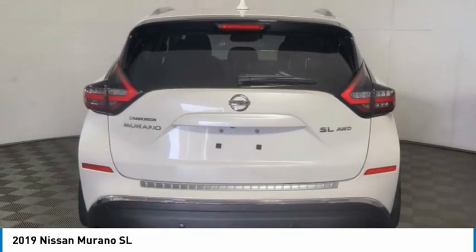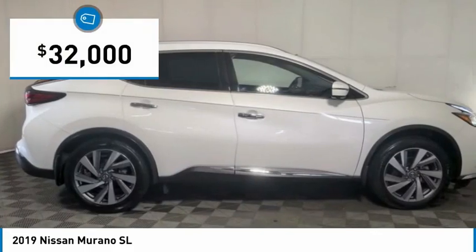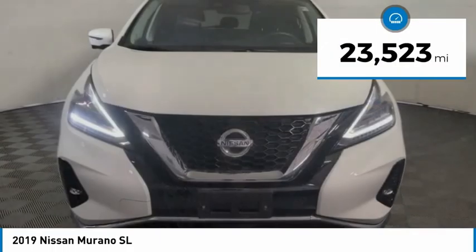Great fuel economy and a powerful V6 engine combine to deliver a refined driving experience, and is priced below $35,000. This vehicle has less than 25,000 miles.